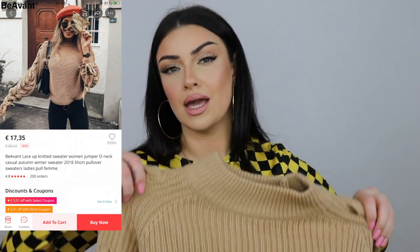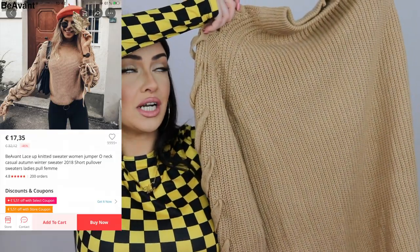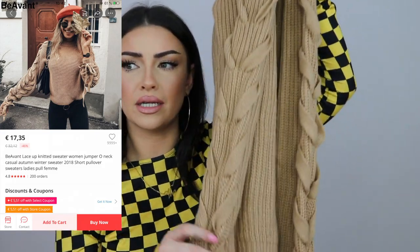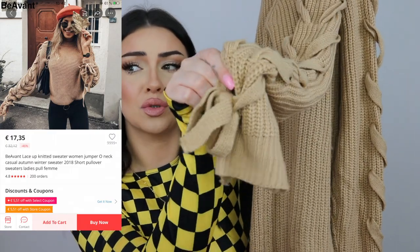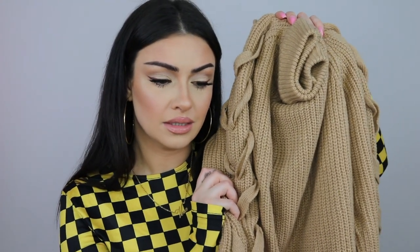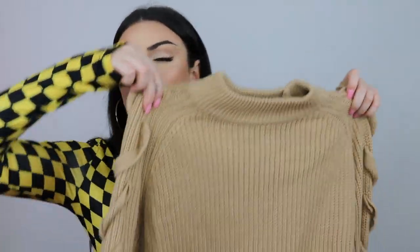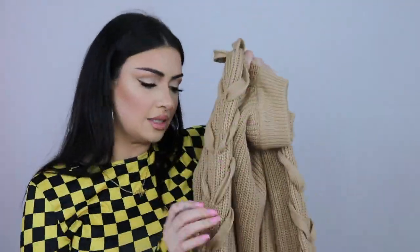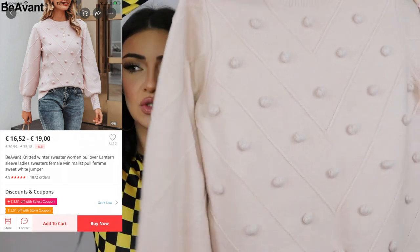Next I have two sweaters. The first one doesn't look exactly like in the pictures — the sleeve details looked more fluffy and the bow at the end of the sleeve is less defined in real life. That said, I really like it and the fabric feels super soft. This was the most expensive item at seventeen euros and ten cents. It's one size but fits more like a large.